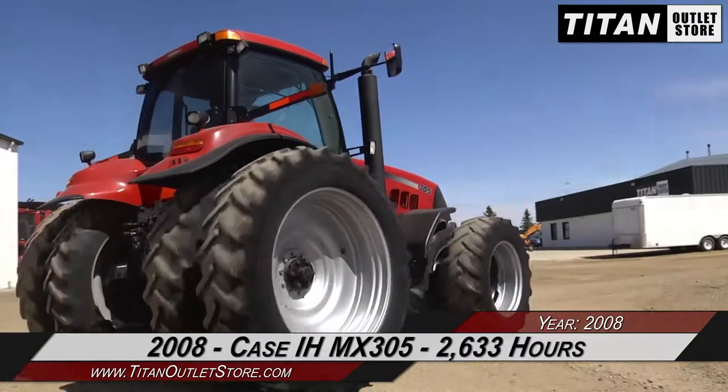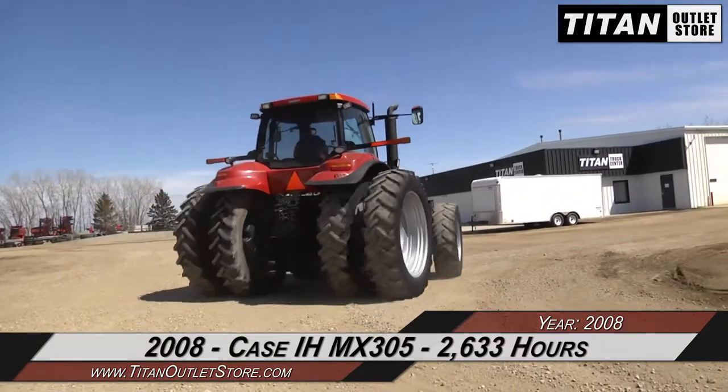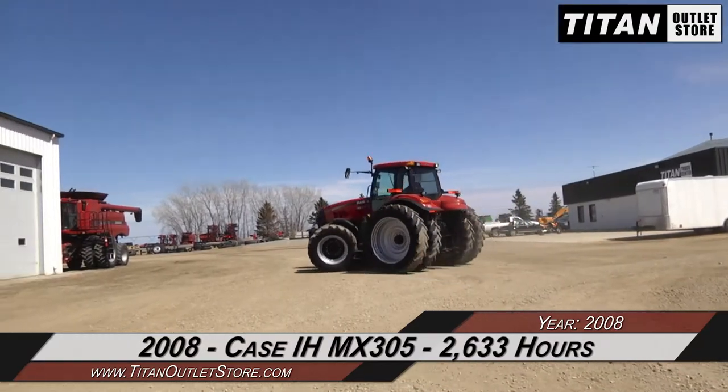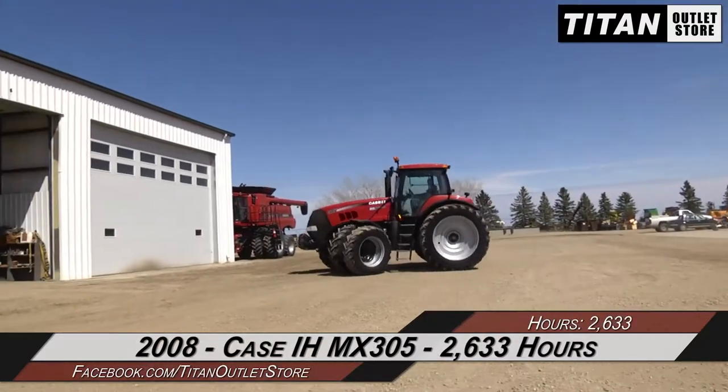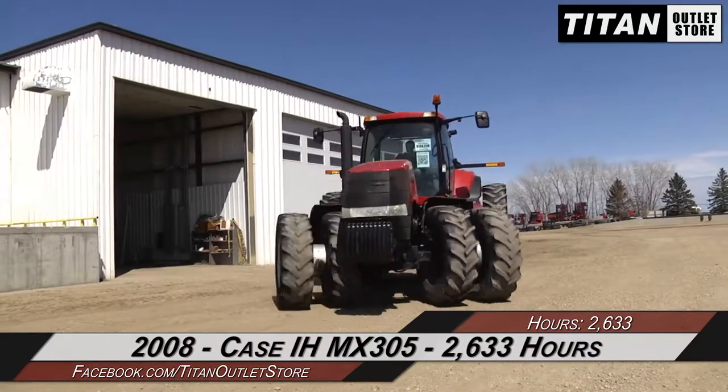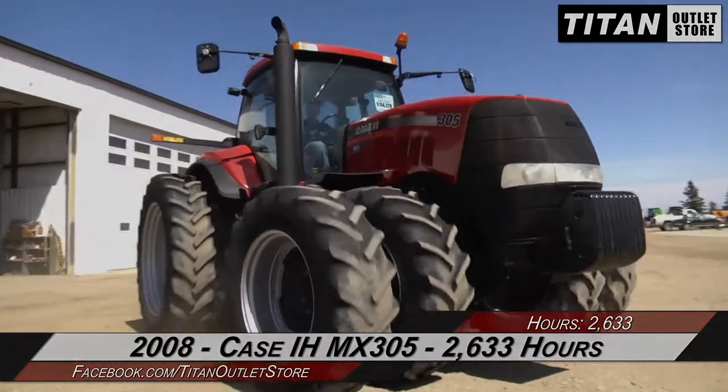Thank you for viewing this Case IH MX-305. If you're interested in this tractor and would like to contact your sales staff, give them a call at 877-886-7010. If you're interested in viewing more equipment, go online to titanoutletstore.com.